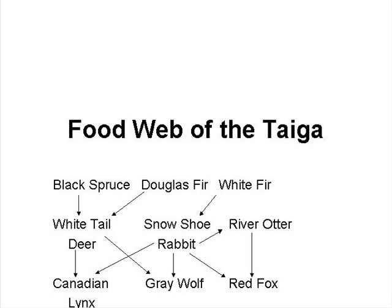This is the food web of the taiga. The red fox and the gray wolf can have a symbiotic relationship. The snowshoe rabbit lives in the black spruce tree, which is called commensalism. The snowshoe rabbit also eats the white fir, so the rabbit gets food and the white fir gets a haircut, and this is called mutualism.